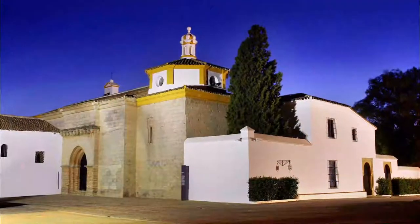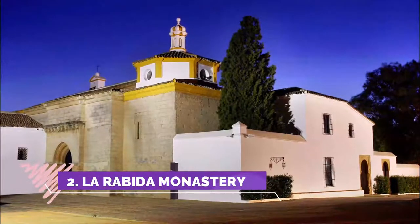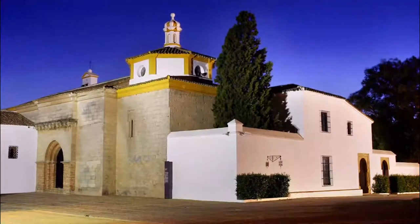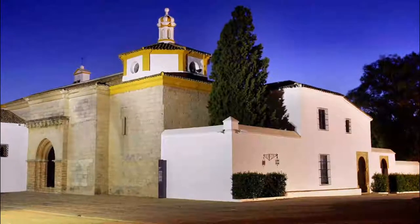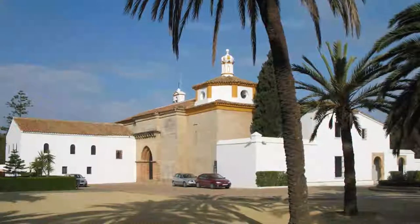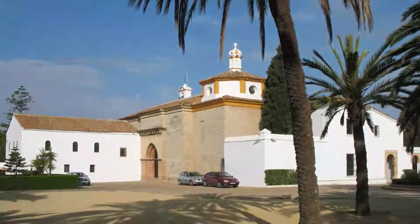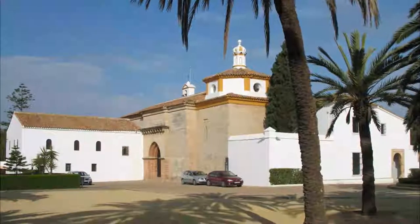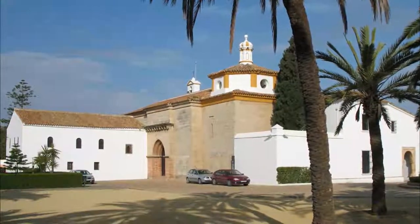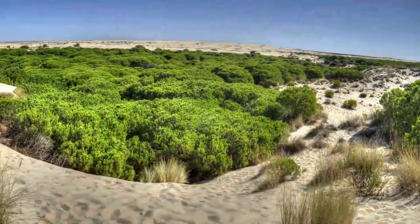Number 2: La Rábida Monastery. Lots of places in Spain claim a connection with Columbus, usually by allegedly having some of his bones. Columbus actually stayed here and planned his voyages to the Indies with the monks while awaiting funding from Ferdinand and Isabella. The tours are excellent with clear descriptions of the various historic events that took place.